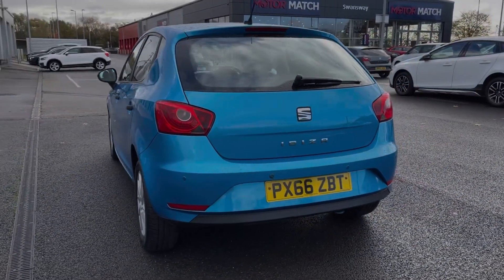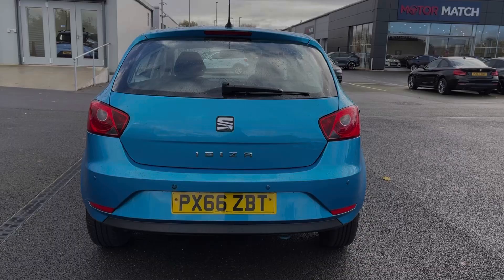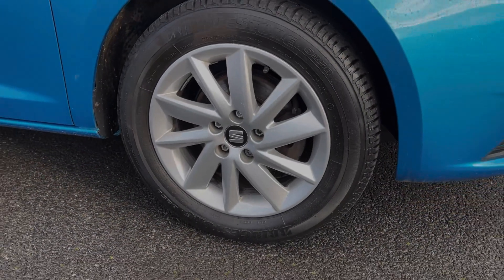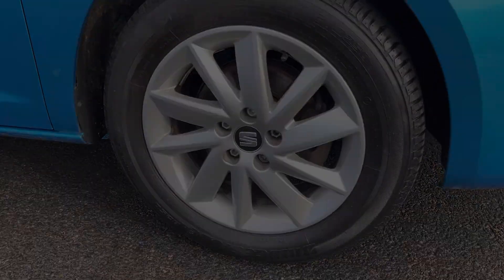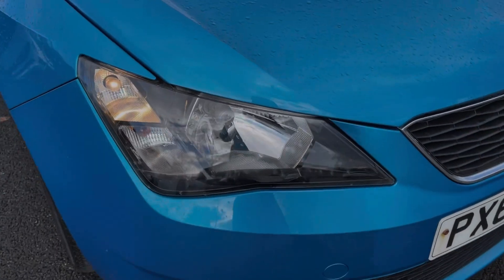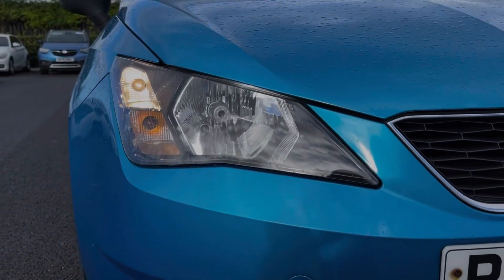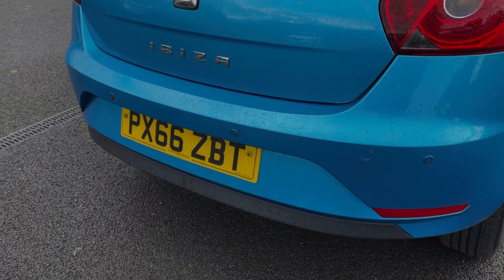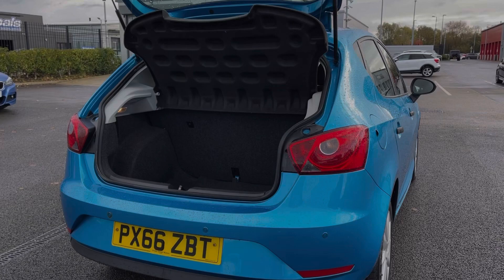This car is finished in a fantastic Mediterranean blue metallic paintwork which looks incredible, along with the 15 inch multi-spoke alloy wheels. The car does offer halogen headlights with daytime running lights providing great visibility. It also comes equipped with acoustic rear parking sensors, alerting you to obstructions when reversing.